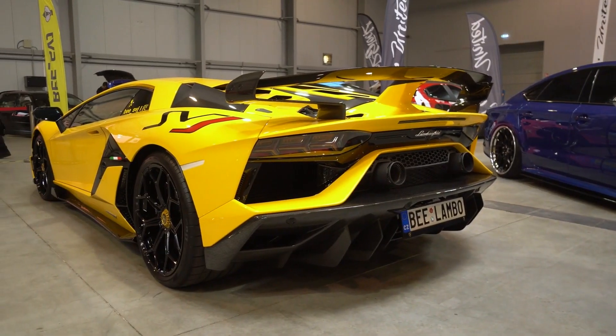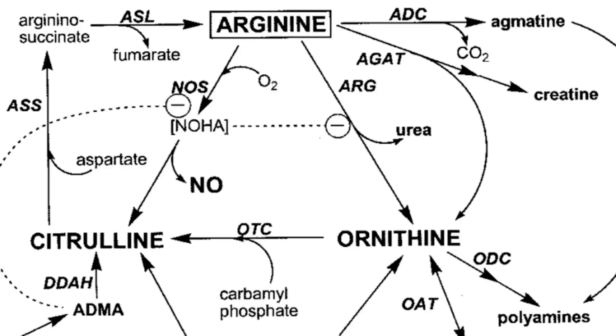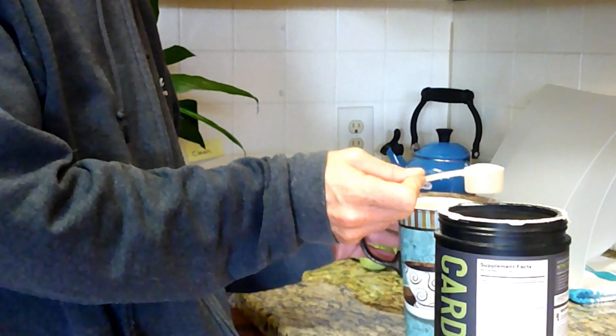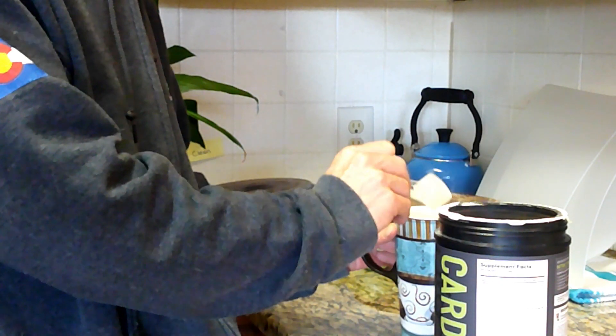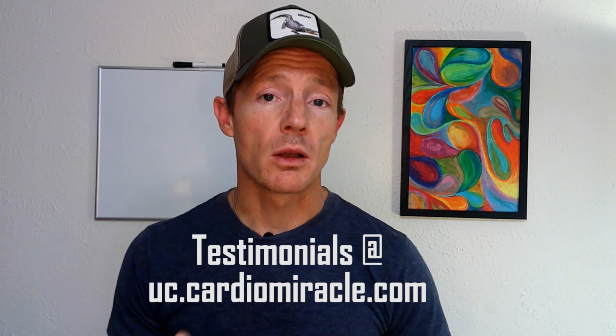If you're looking for the Lamborghini of supplements to help produce nitric oxide, Cardiomiracle is a solid bet. It contains good amounts of L-arginine and L-citrulline, the two amino acids that serve as precursors for NO production. What really makes Cardiomiracle top shelf is its food-sourced phytonutrient blend of vitamins, minerals, and nutrients important to NO production. It's made in the USA with organic fruits and vegetables and has clinically validated research at the University of Ohio. You definitely don't want to miss some of the amazing testimonials over at uc.cardiomiracle.com.